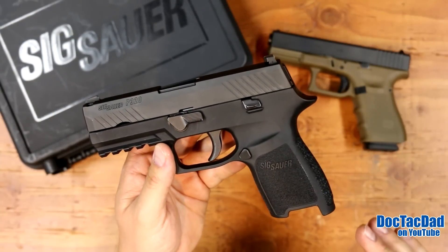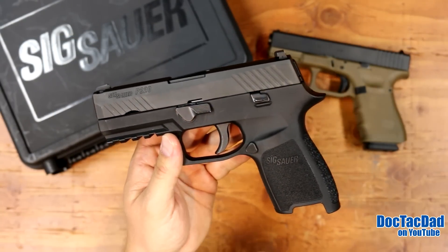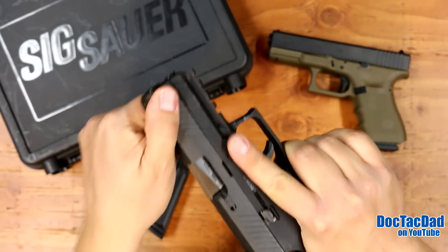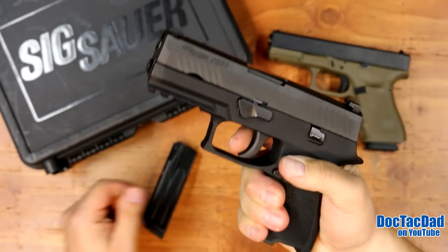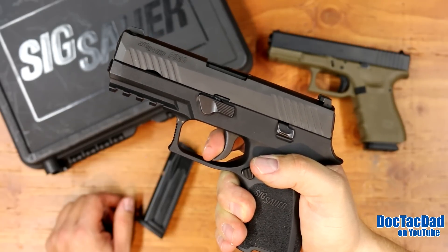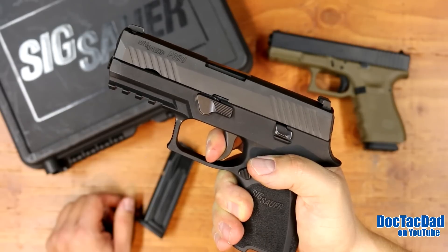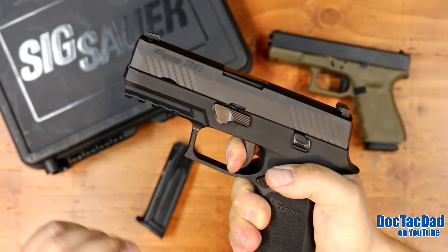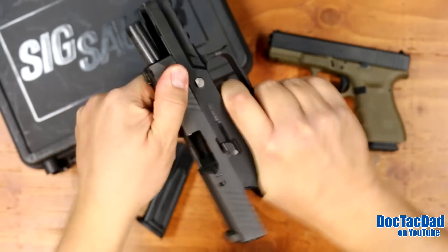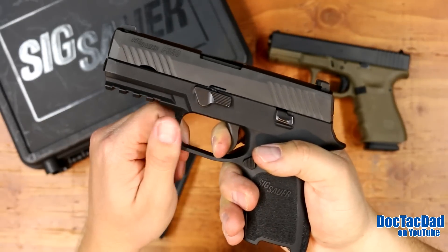Let's talk about what separates this SIG from other SIGs — and that is the trigger. This is really what the entire gun is based around: that striker fire option. This trigger is really, really nice. There's a little bit of uptake and a little click in between. Then it breaks — just a tad bit of creep right before it breaks — but the break is actually pretty crisp. Better than a stock Glock trigger, definitely.